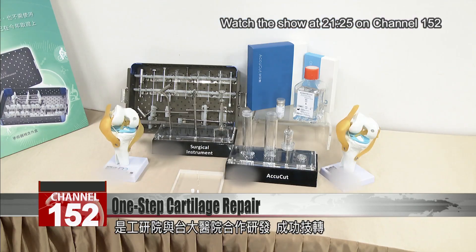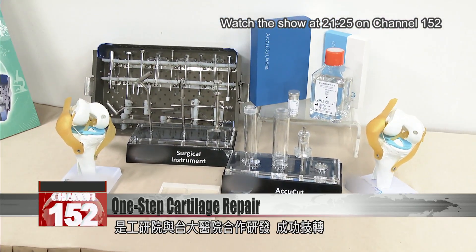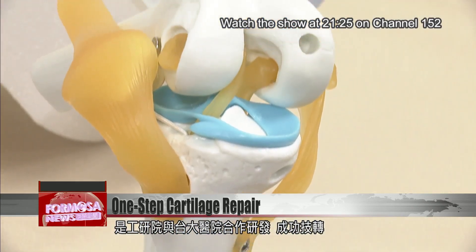Developed by E-Tree and National Taiwan University Hospital, this technology has already been transferred to a commercial partner.